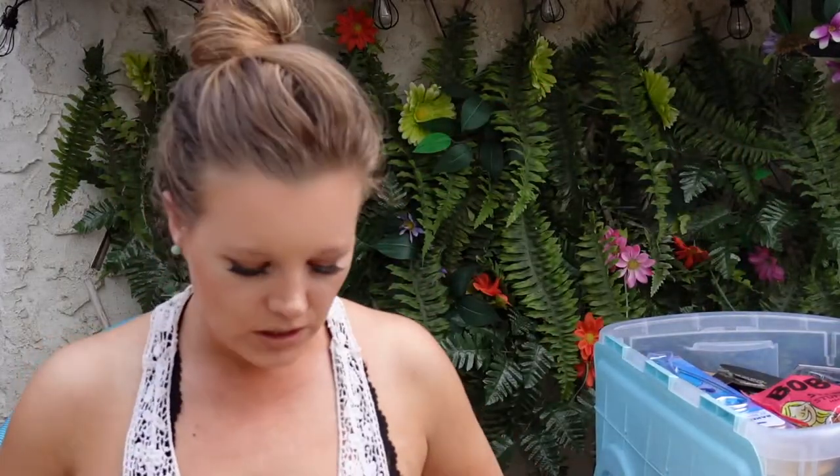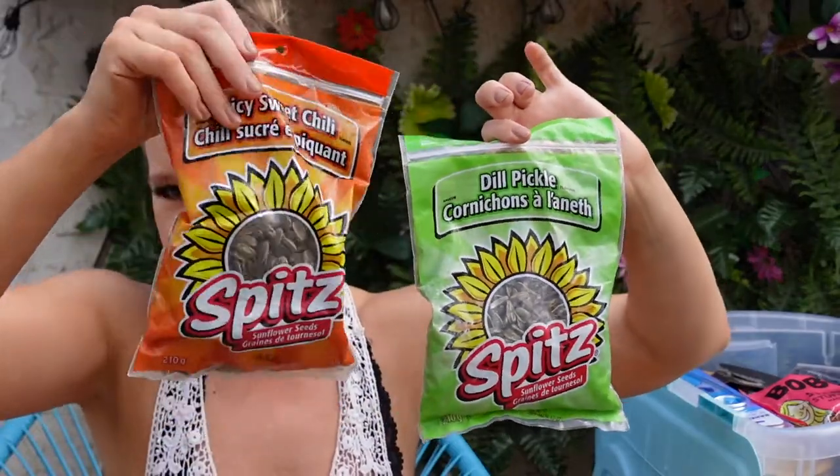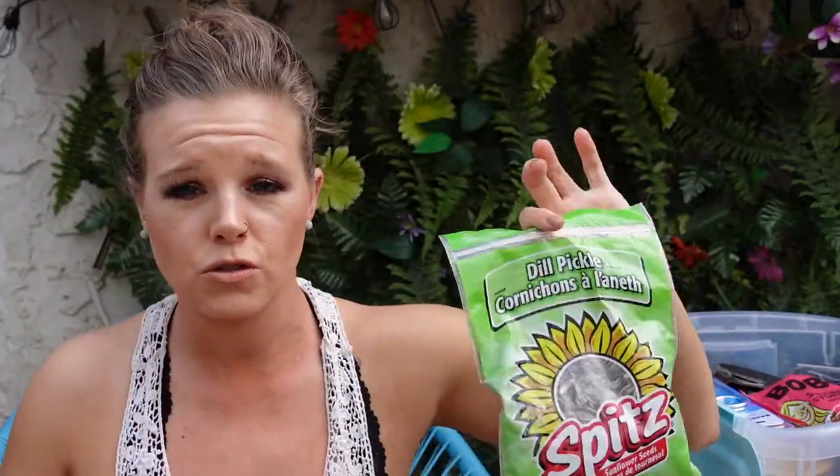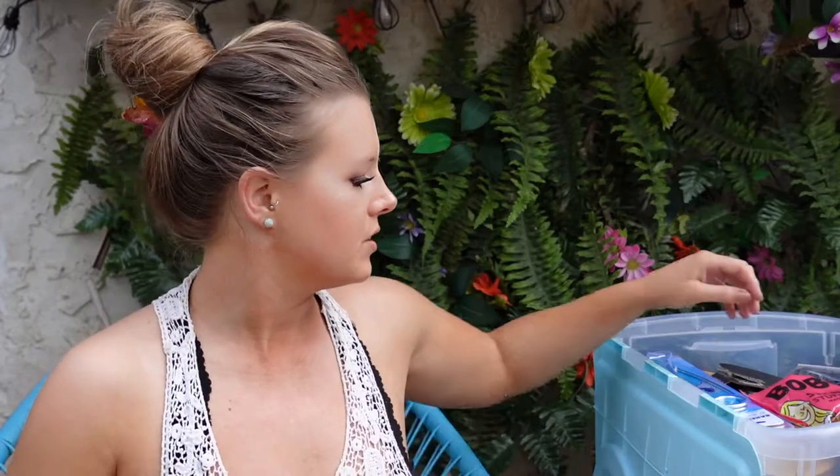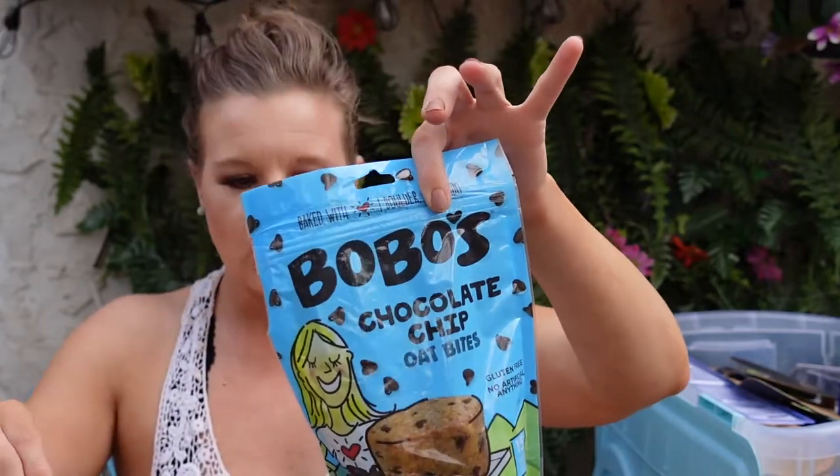A couple things I always, always have are Spitz sunflower seeds. These are two different kinds — I got these from the dollar store so they were a dollar each. One's in dill pickle, one's in barbecue. These are great just to have on the beach, on the boat, kind of just around the campfire. Really great little snacks. I recently purchased these at Winners — these are the Bobo's chocolate chip oat bites. I figured this would be really good for fishing mornings when you don't have a lot of time to make breakfast. We've got oat bites in chocolate chip and also oat bites in strawberry.